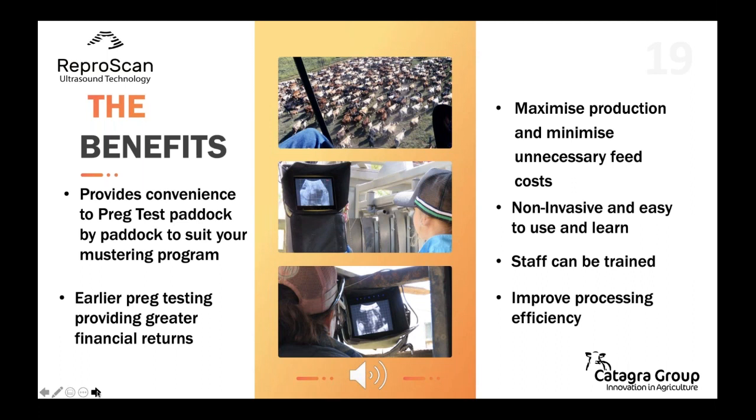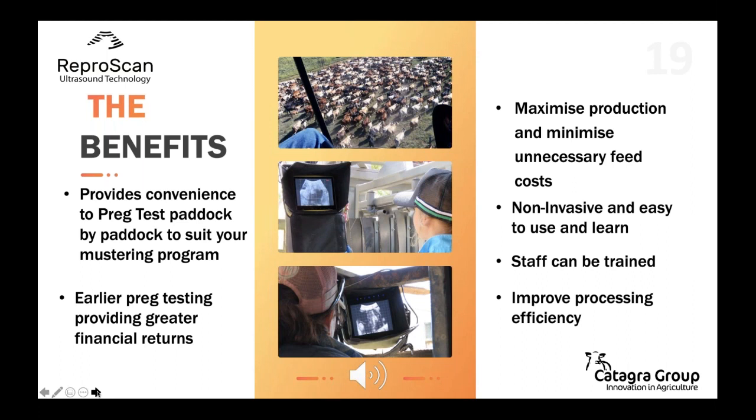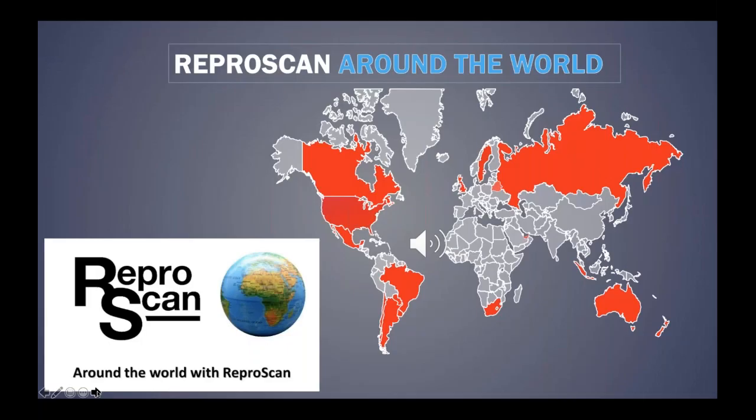The earlier pregnancy testing is undertaken, the greater the financial returns and the earlier important management decisions are made. The key is to maximise production and minimise unnecessary feed costs by identifying non-performers. This method is non-invasive and easy to use and learn, especially when compared to manual palpation, and staff can be trained to improve processing efficiency and reduce costs. Katagra Group provides on-property Represcan training courses for staff, with trainers who have experience pregnancy testing thousands of cows. These courses are practical and very hands-on.